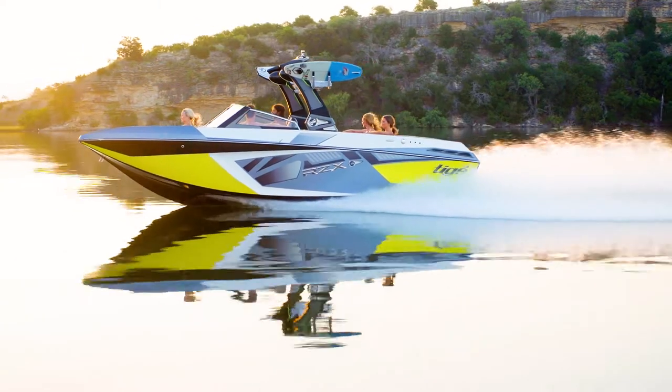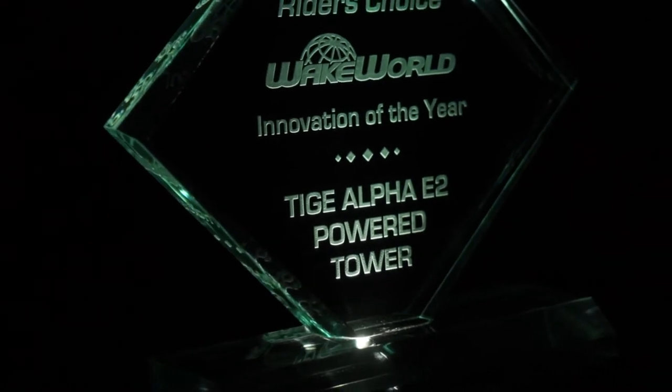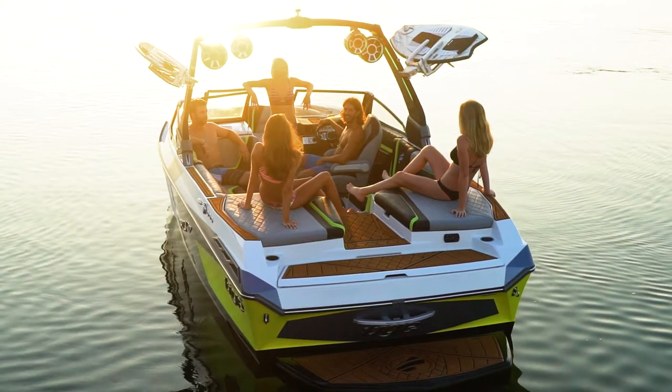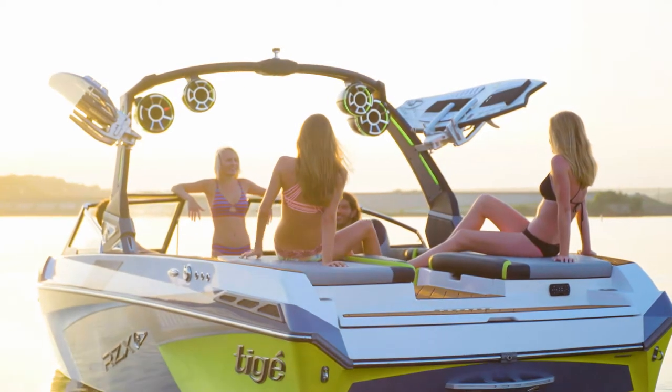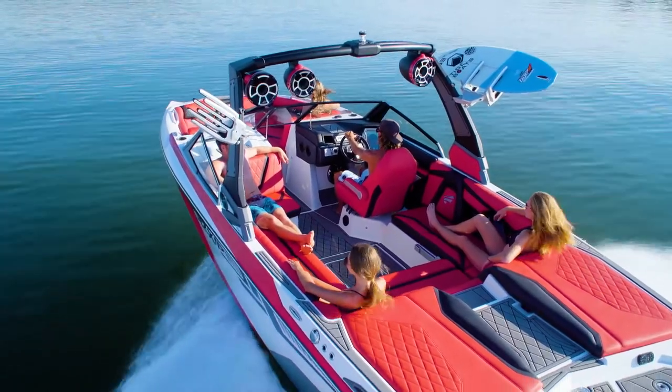The Alpha E2 Powered Tower has made an electric statement in technology, design and versatility, so the award of innovation of the year speaks for itself. The voters chose the Alpha E2 Powered Tower as their favorite product over hundreds of other new innovations introduced to the market in the past 12 months.